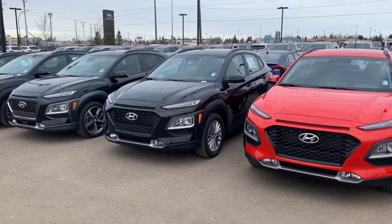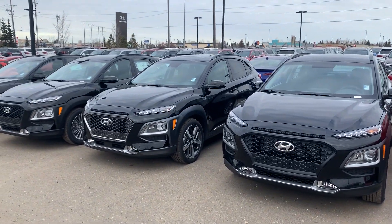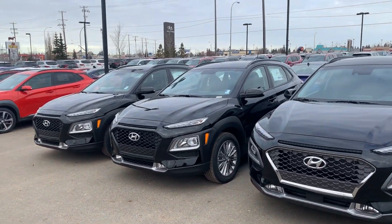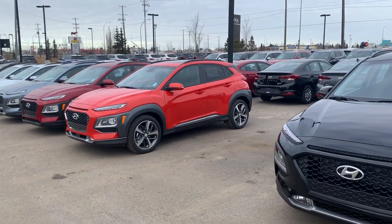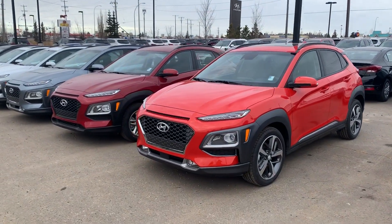I know that you inquired on the red Kona that you saw online. So for you to know, we also have different colors available. The one you inquired on is a manager's demo — it's beautiful and very nice. I can't wait until you're here to go on a test drive, but until then let me show you the features of that vehicle.